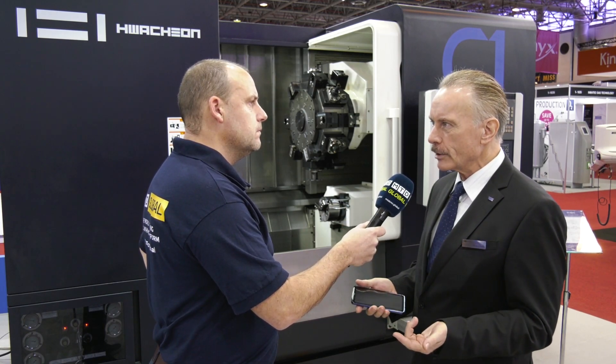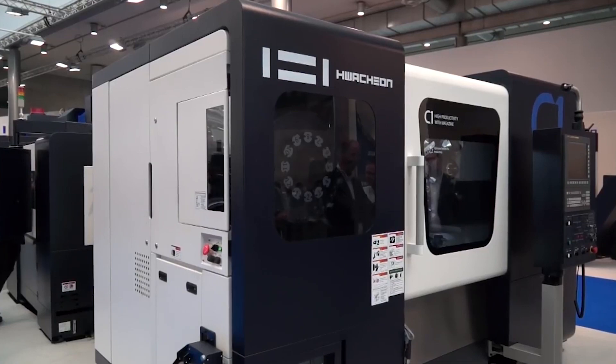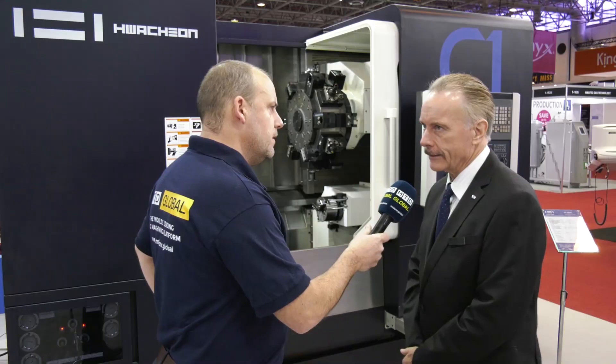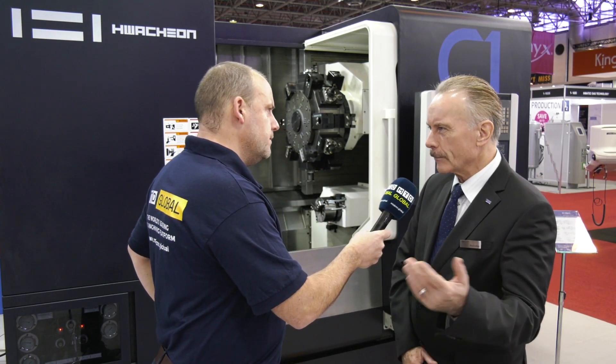For this, we have designed the machine where the standard turret has 18 positions, but in an additional magazine hidden in the machine, we have another 12 positions. So in total, we have 29 tools available without interference. The live tools or the center tools in the turret can be changed by Kapto Z4. As for how long it takes to take a tool from the magazine and put it into the turret — it's not as quick as a machining center, but 18 seconds in the run of a turning center is pretty good.